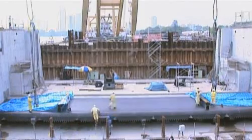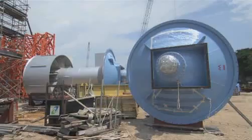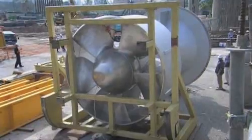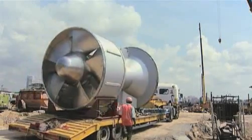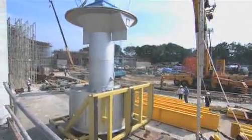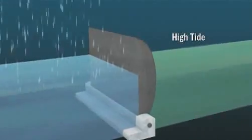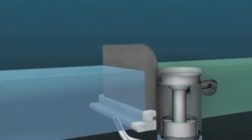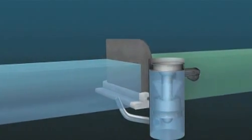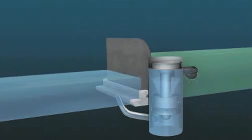Rather than overhaul the gate design, engineers decide to call in some backup: seven giant vertical pumps, 10 meters tall — the largest of their kind in the world. In one minute, each pump can drain an Olympic-sized swimming pool full of water from the bay, more than enough power to cope with the worst monsoon rain.